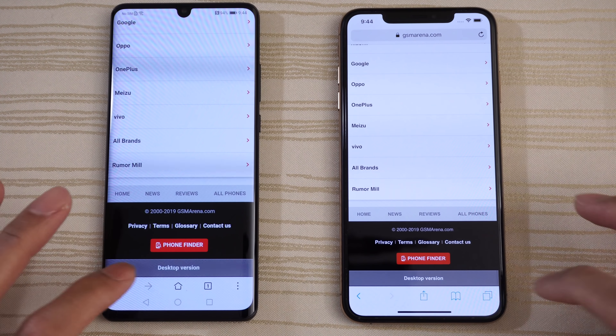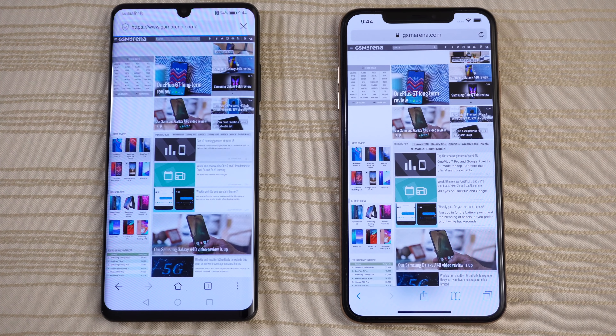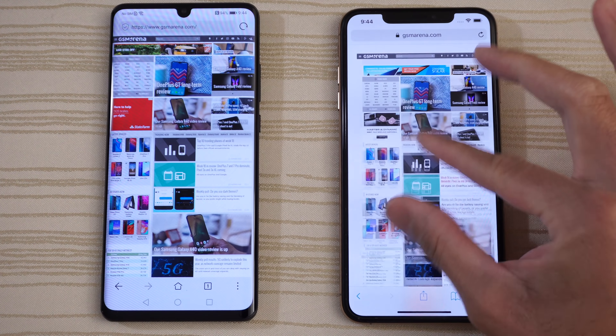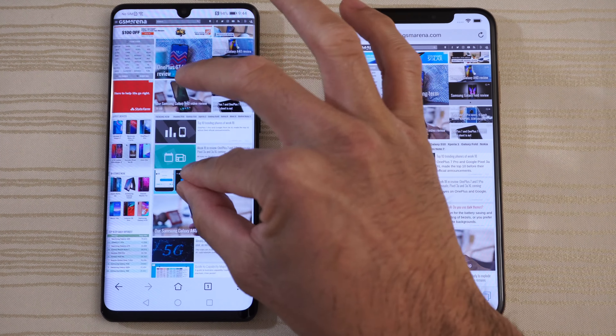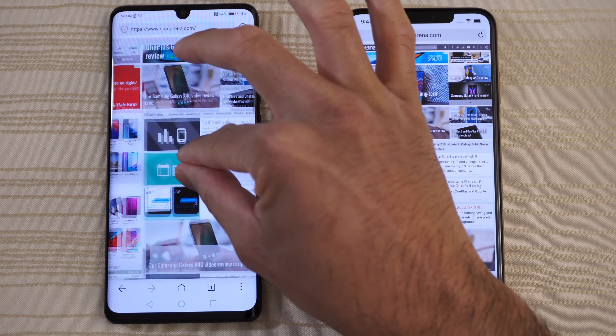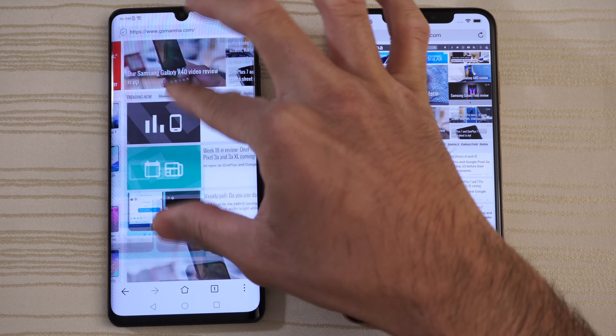We'll go to the desktop version of both. Looking at the progress bar, and it looks like the XS Max is a little bit ahead — the ads came up first. Pinch to zoom: nice and butter smooth on the XS Max. Doing the same on the P30 Pro — a little bit of a stutter initially, but nice and butter right now.